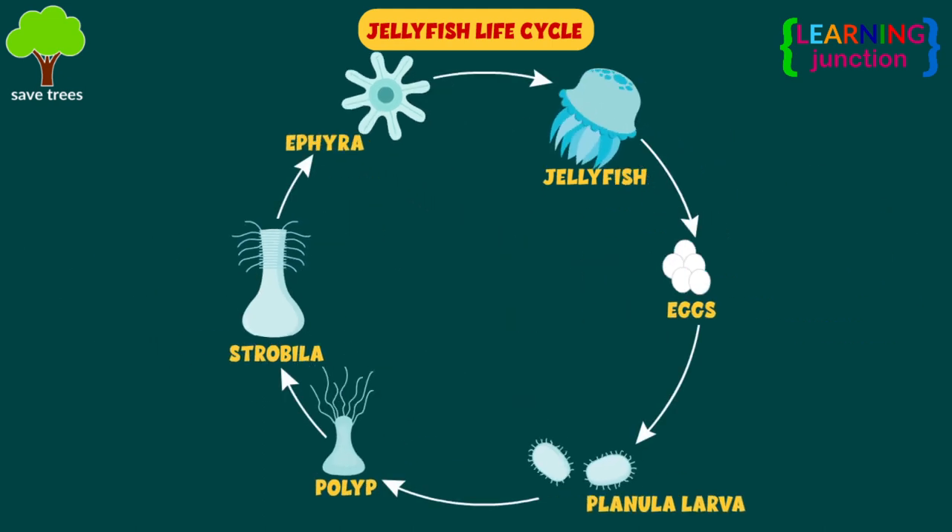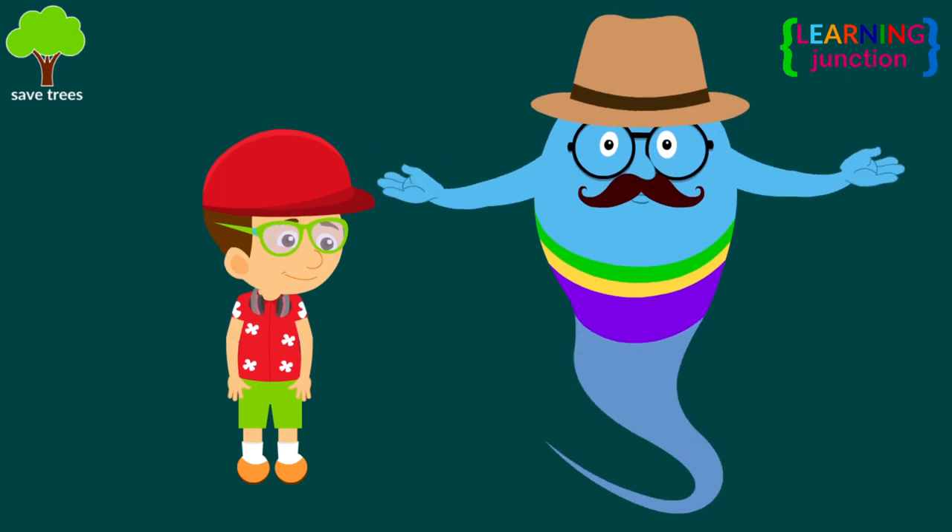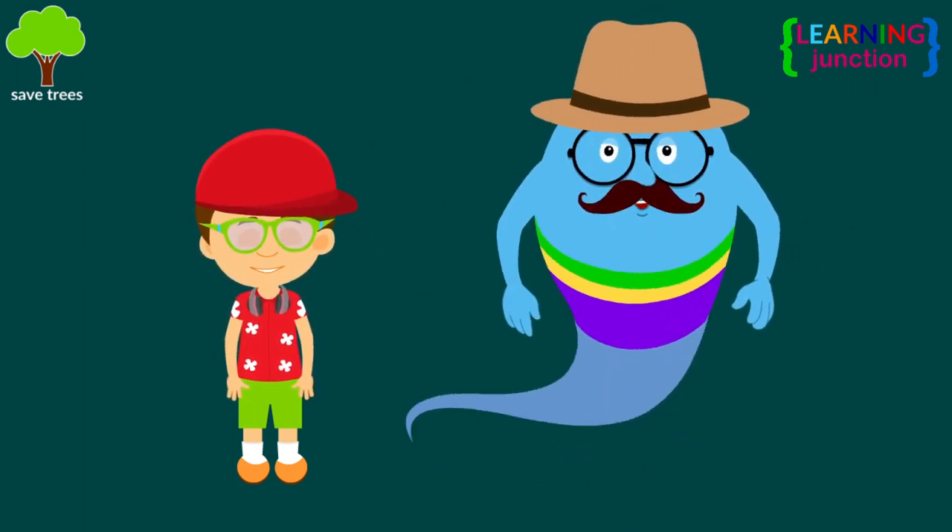So, the stages of the life cycle of a jellyfish are: eggs, planula larvae, polyp, strobila, ephyra, and adult jellyfish. Now you know a lot about the jellyfish. Stay tuned for more videos. Bye-bye!